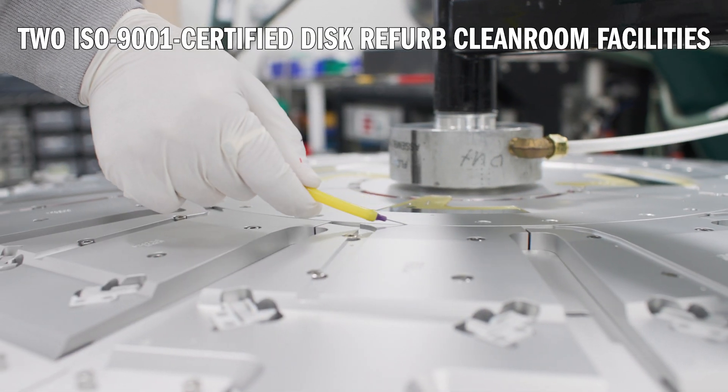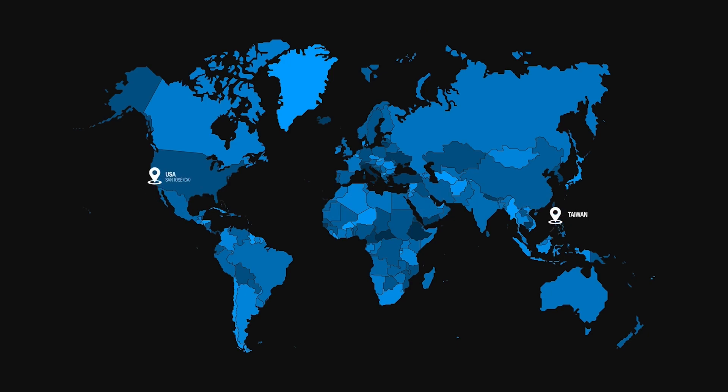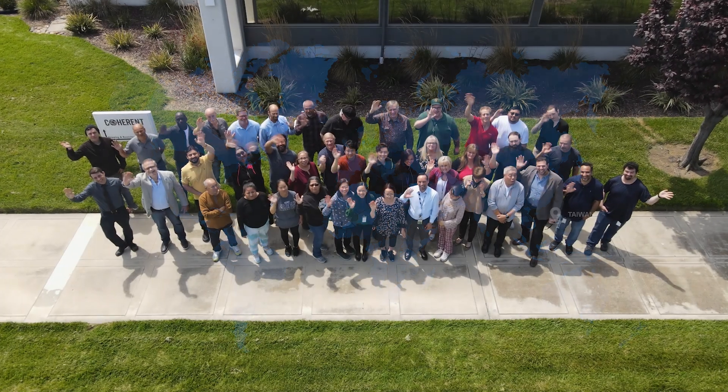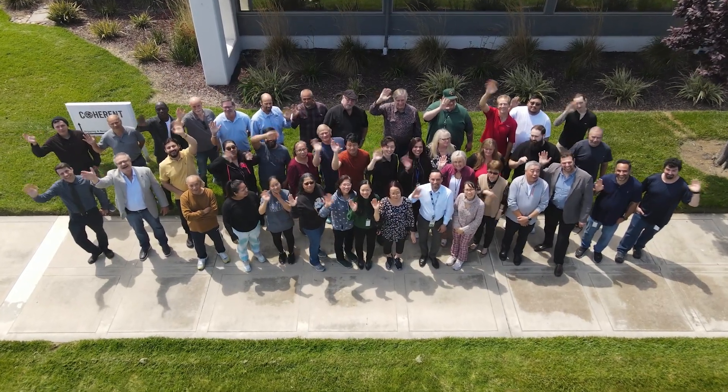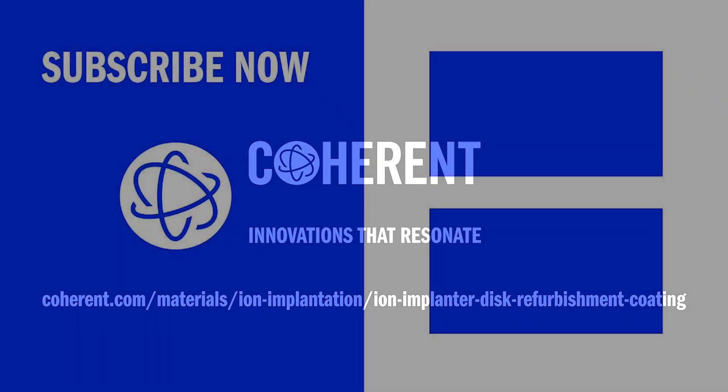Coherent has two ISO 9001 certified disk refurbishment cleanroom facilities in the US and Taiwan to serve our global customer needs. Visit Coherent to learn more about ion implant disk refurbishment and heat sink insert services.